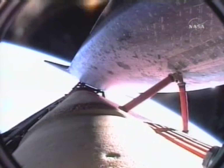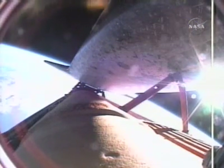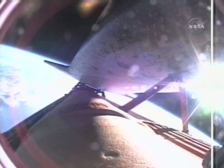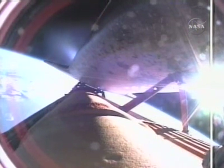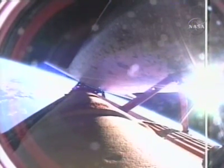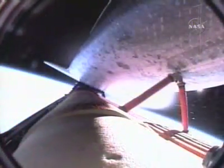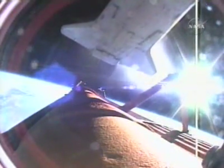Endeavor currently traveling at 15,000 miles an hour. Booster officer — 20 seconds of powered flight remaining, standing by for main engine cutoff, which will be followed a few seconds later by the separation of the external fuel tank. Booster officer confirms main engine cutoff, standing by for external tank separation. External tank separation confirmed. Endeavor now in its preliminary orbit — for Barbara Morgan and her crewmates, class is in session.